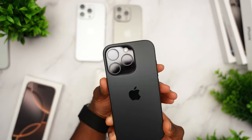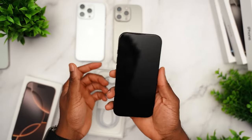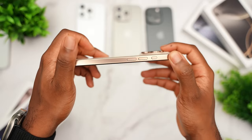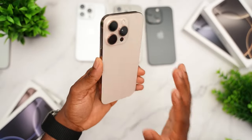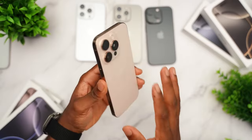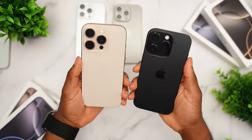The display bezels on the iPhone are also thinner and in person they are shockingly thin. Though this is not a big deal and not a reason I would personally purchase a phone, it does at times make the S24 Ultra's still-impressive bezels look larger in comparison.